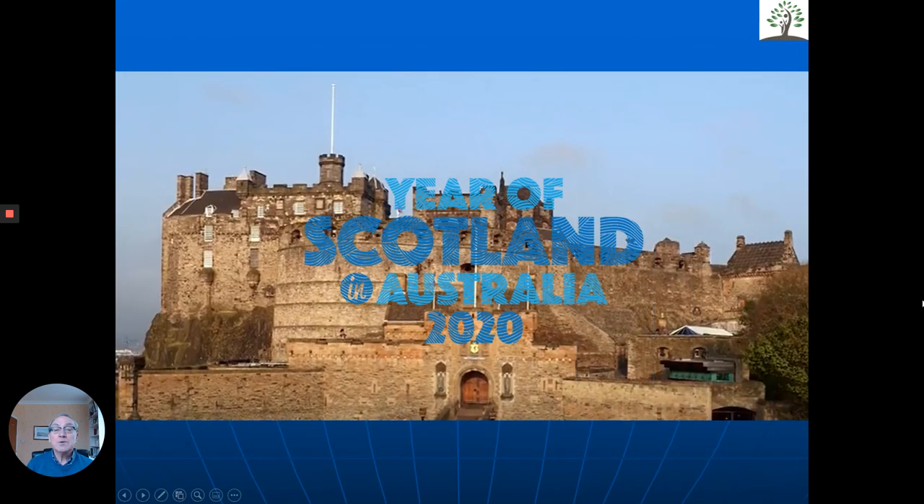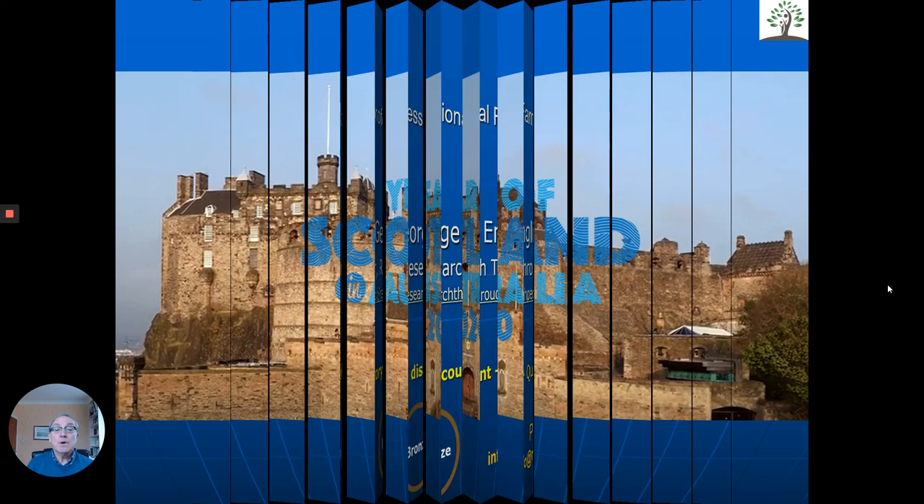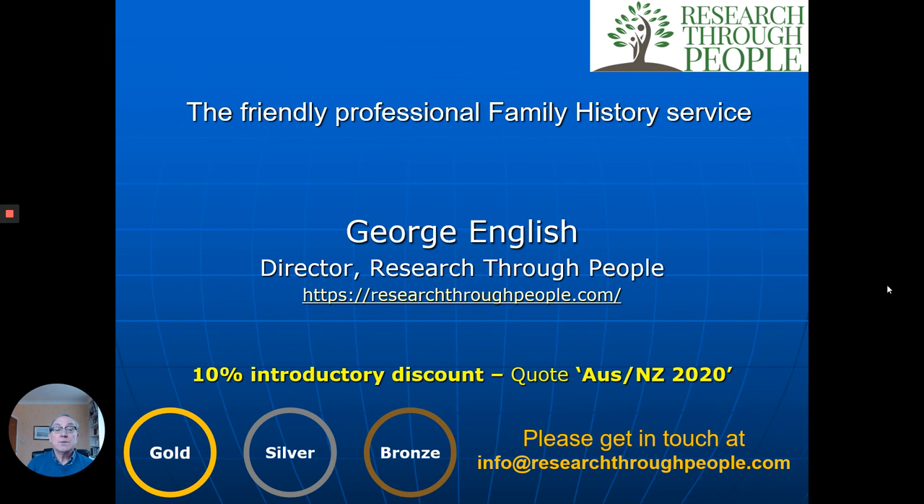You may or may not know that 2020 has been designated the Year of Scotland in Australia. One of the things we're going to do for 2020 is give any of you who'd like to get in touch and ask us to research your ancestors a 10% introductory discount — just quote 'Australia New Zealand 2020'. Here are our contact details: the website for Research Through People, and you can email us at info@researchthroughpeople.com. We look forward to hearing from you and helping to bring your ancestors to life. Thank you very much.